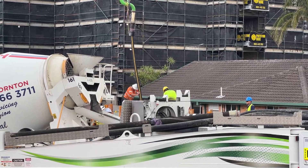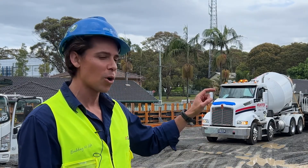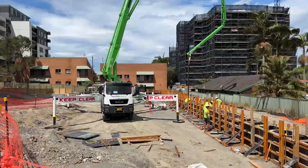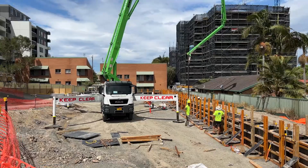What the capping beam does is it ties together the CFA piles we've already put in. They provide essentially a locking mechanism for the piles once we start our bulk excavation.